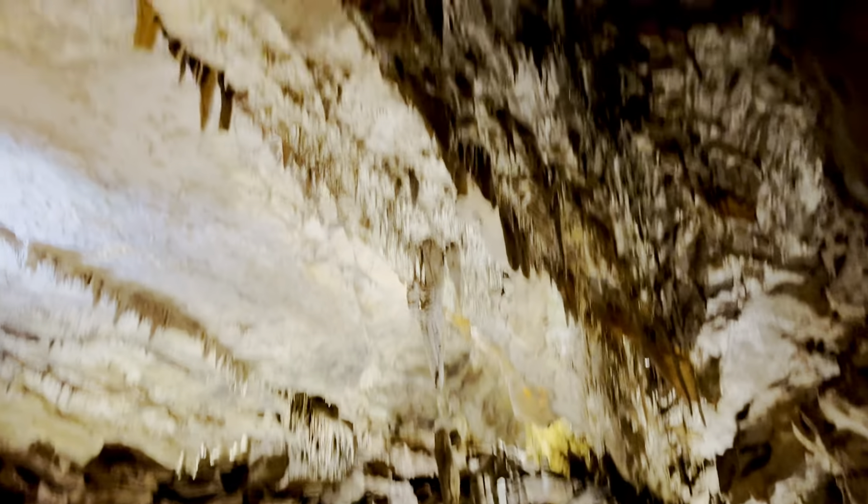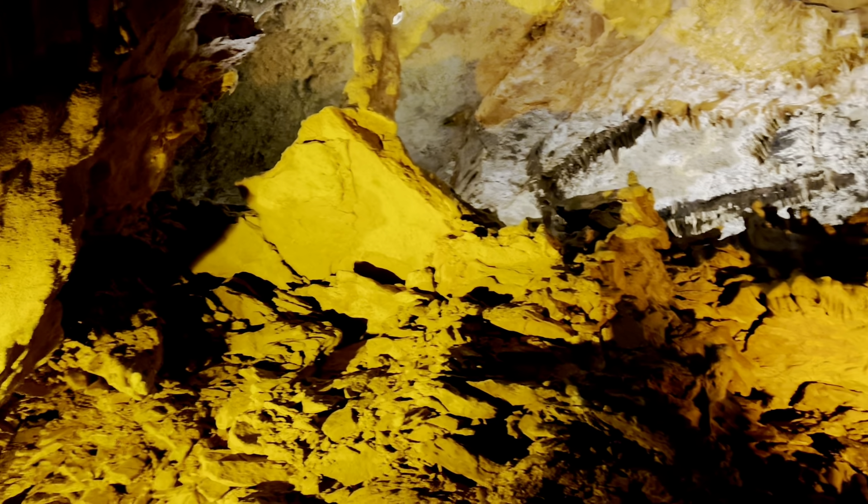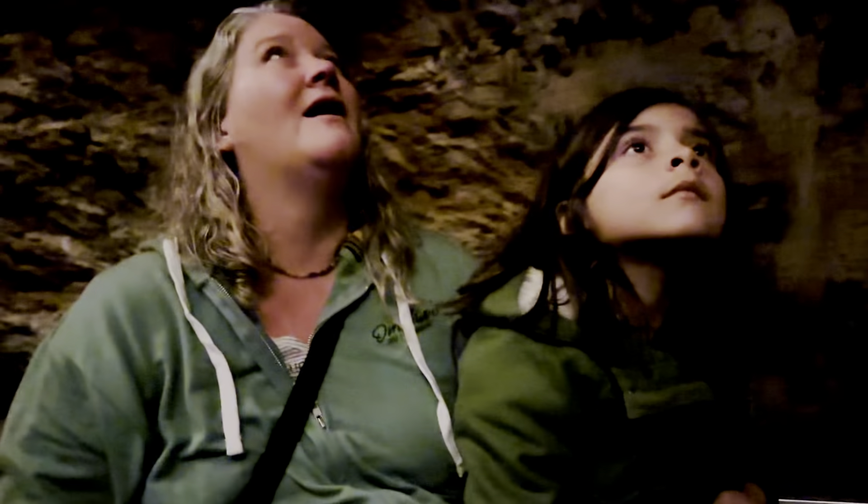Welcome to the area of the cave we call The Breakdown. It gets that name because the ceiling broke down. But I'm going to show you a way that you can make what we call an Ozark flashlight.